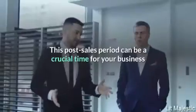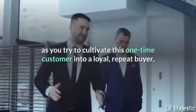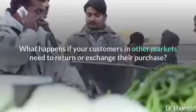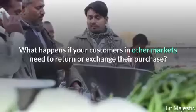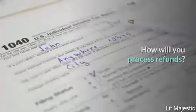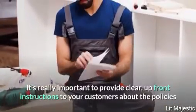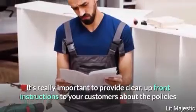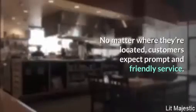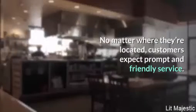Even when a customer has successfully received their order, your job isn't finished. This post-sales period can be a crucial time for your business as you try to cultivate a one-time customer into a loyal repeat buyer. What happens if your customers in other markets need to return or exchange their purchase? How will your business handle exchanges? How will you process refunds? It's really important to provide clear, upfront instructions about the policies and processes involved in refunds or exchanges.